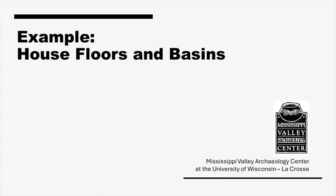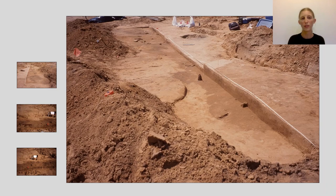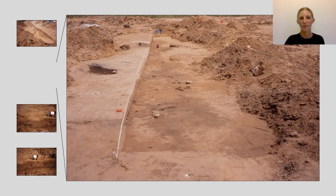House floors and basins might be recognized by soil stains or soil compacted from people walking, sitting, sleeping, and taking part in other activities there. They provide insight into housing style through their shape and size.